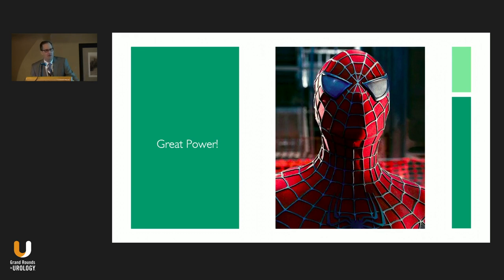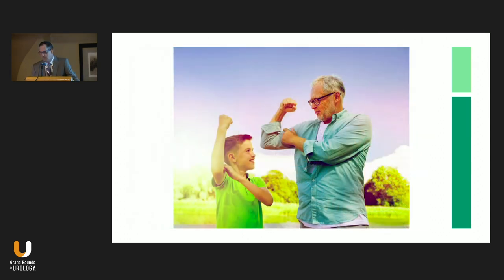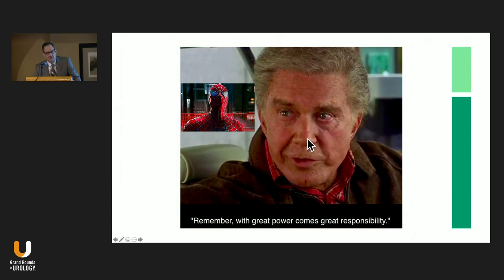It's kind of like we have this great power — sometimes when you do this surgery you feel like a superhero, taking out massive tumors at the hilum. We tell our residents: look how strong we are, we can save these patients' kidneys. This is Uncle Ben from Spider-Man, whose famous statement was: with great power comes great responsibility. And I think that's the primary topic today — what is our responsibility oncologically in these patients?